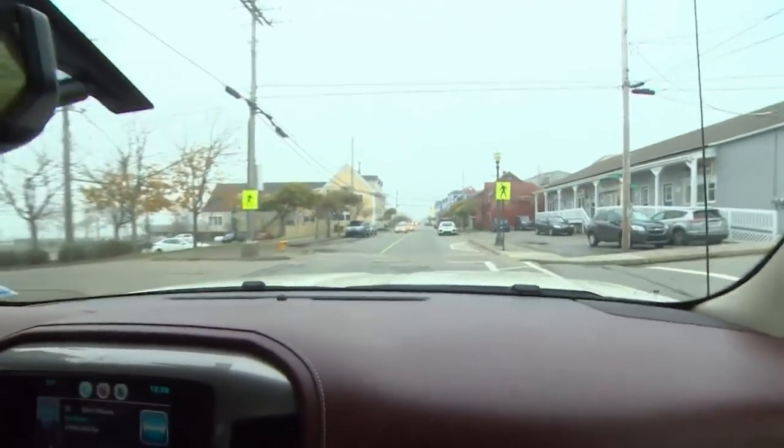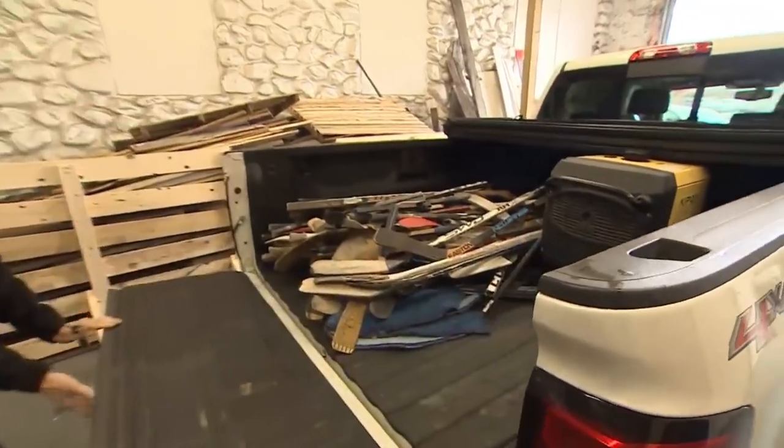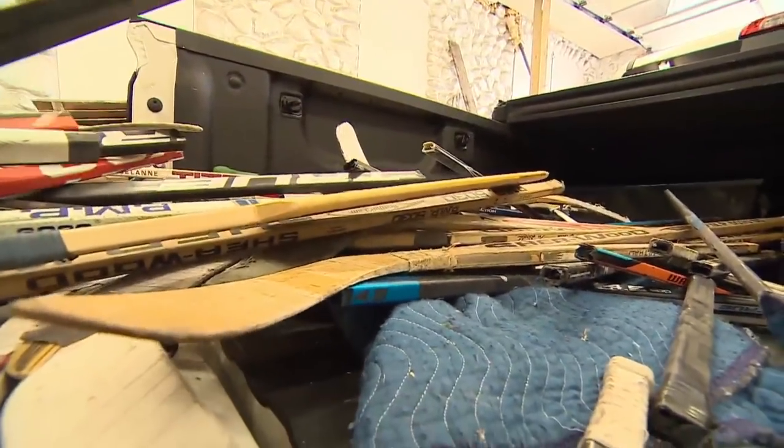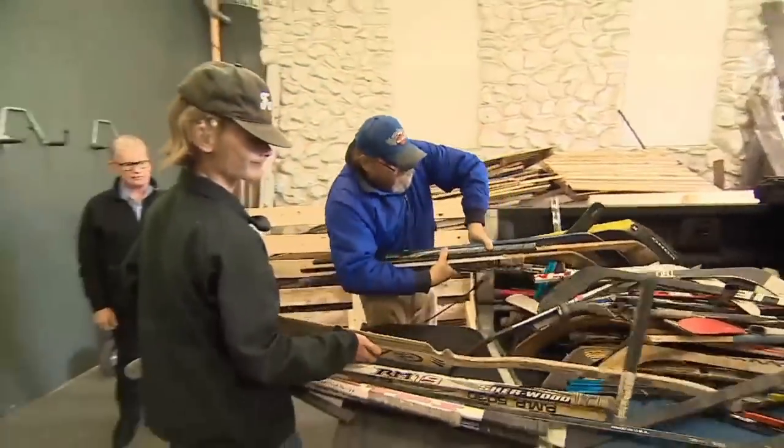Gil Dares is driving to the workshop at what's called the store next door. He's the general manager of the Mariner Centre in Yarmouth, and he's bringing in a truck full of old broken hockey sticks. Garbage to many, but this is as good as gold in these parts.